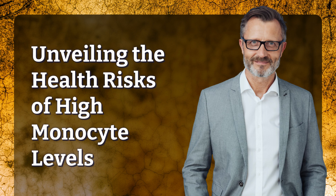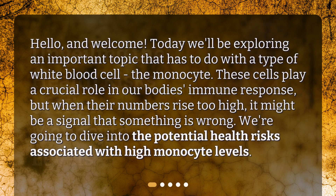Unveiling the health risks of high monocyte levels. Today we'll be exploring an important topic that has to do with a type of white blood cell, the monocyte. These cells play a crucial role in our body's immune response, but when their numbers rise too high, it might be a signal that something is wrong. We're going to dive into the potential health risks associated with high monocyte levels.